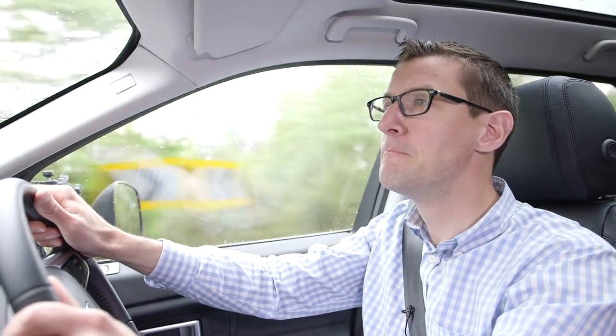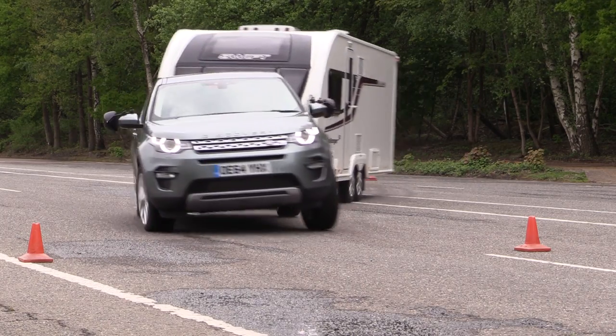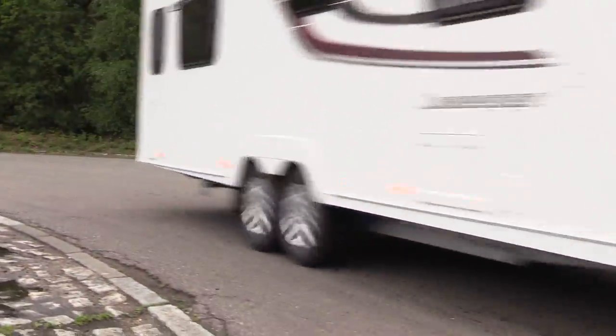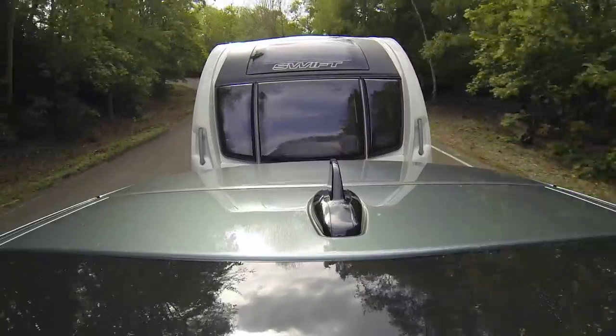Stability wise, the Discovery Sport picks up where the Freelander left off. It feels very secure at the legal limit and will happily tow a big twin axle Tourer, even on a windy day. The Land Rover makes a decent fist of our lane change test too. The car leans hard when pushed and on our fastest runs we can feel the caravan shoving at the back of the car. Even so, the Discovery Sport never let the Tourer take charge.